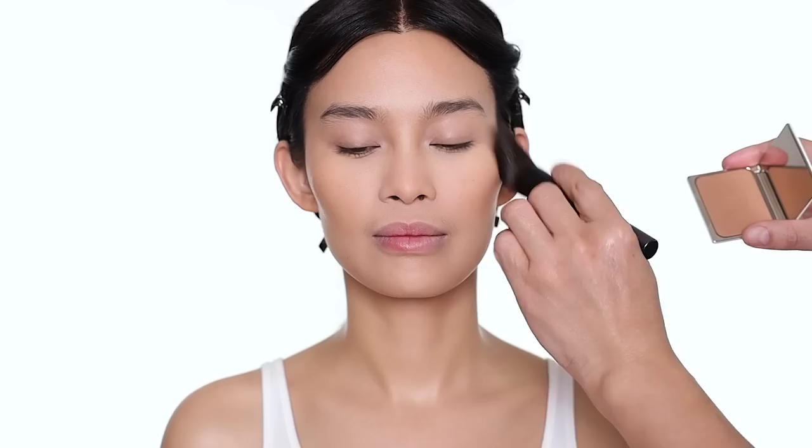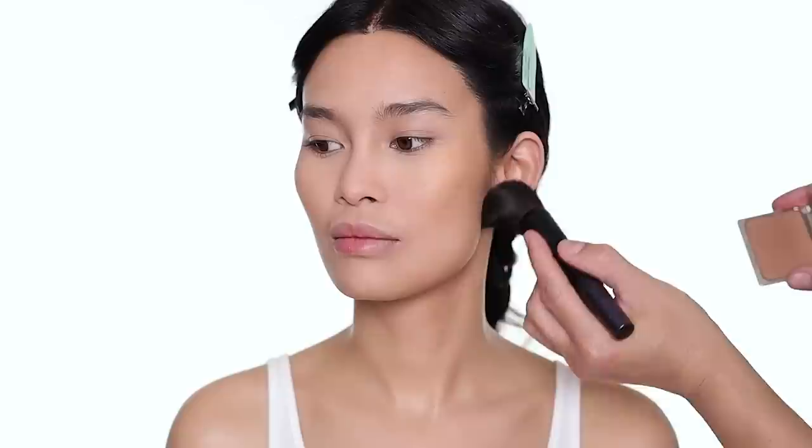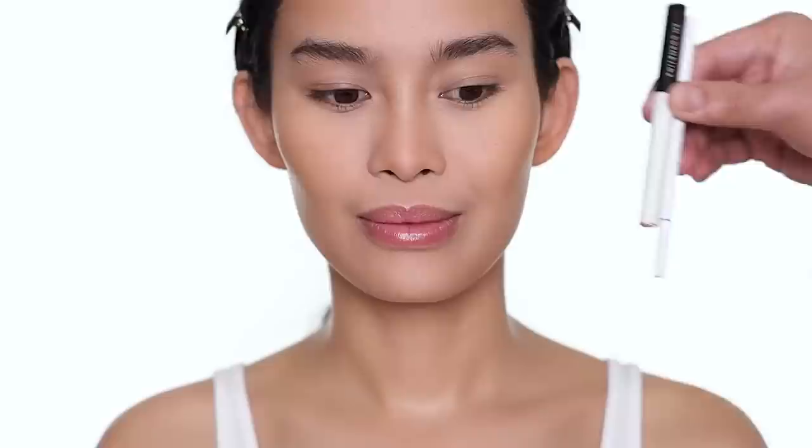For bronzer, I'm going to use the Prune bronzer from La Bouche Rouge — we'll list all the names on screen and in the description box to make sure we have the correct shades. I'm basically going back to where I contoured earlier to set it and add more dimension. You can see exactly where I shaded the contour and I'm blending it out. I'm doing the same on the other side.